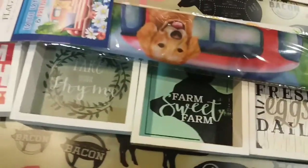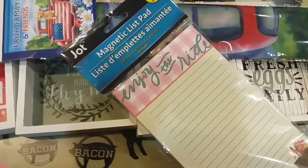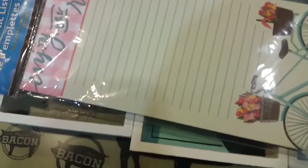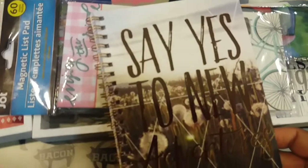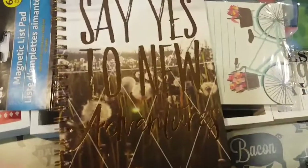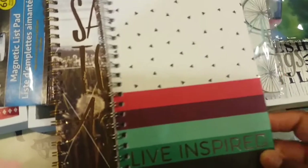I'm also including this magnetic list pad that says 'Enjoy the Ride' with a cute little retro bike on it. The next item is this little notebook that says 'Say Yes to New Adventures' — really pretty — and then you'll also get this one that says 'Live Inspired.'